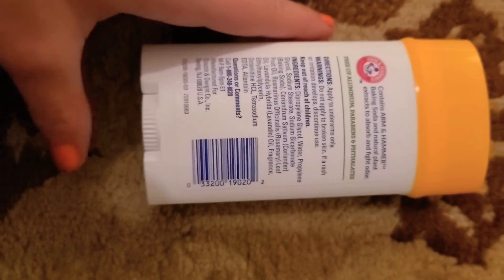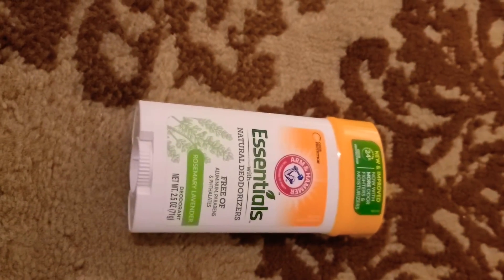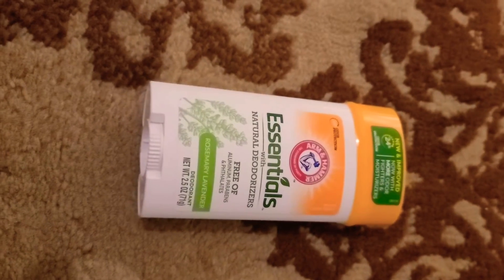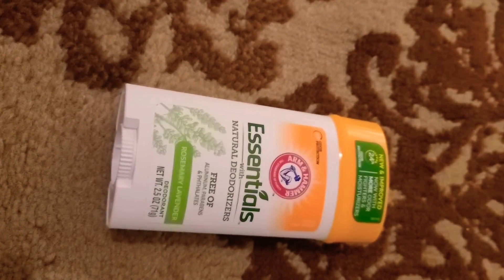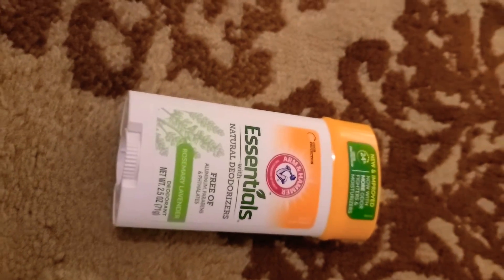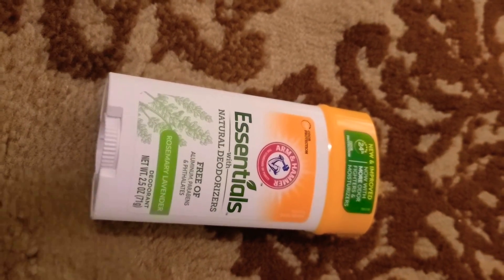Arm & Hammer is a really good brand — I also recommend their laundry detergent and other products as well. Baking soda is so powerful as a deodorizer, so it's in a lot of natural deodorants along with essential oils and coconut oil. Coconut oil in and of itself is also a really good deodorant if you apply it directly to the armpits. Some people will actually make their own deodorant out of nothing but coconut oil, baking soda, and essential oils.